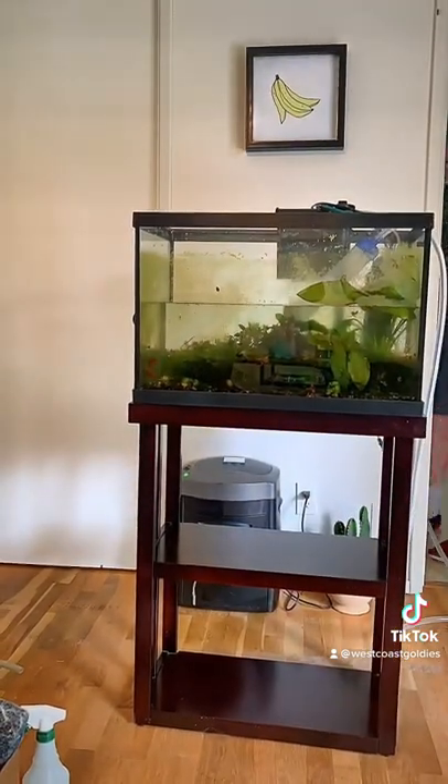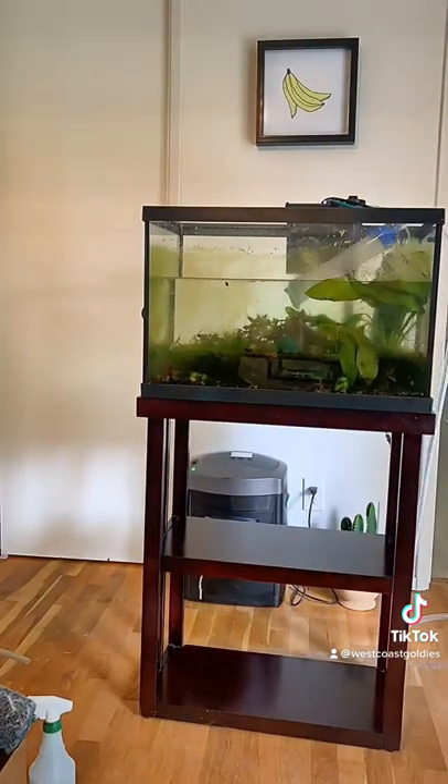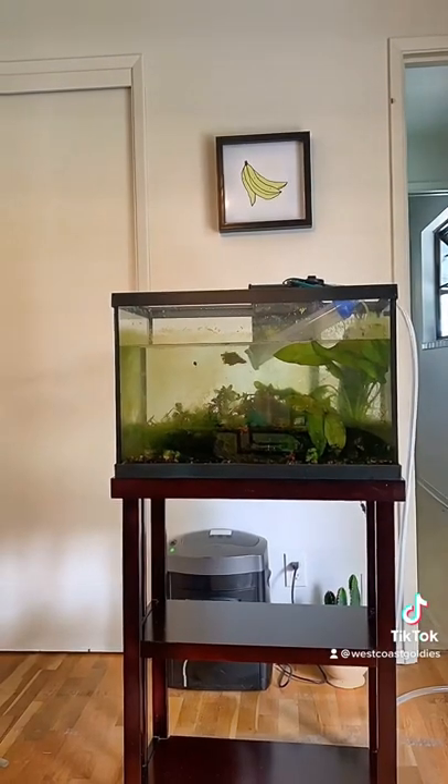All of this, plus a couple boxes of stuff, was just too good to pass up. I'm gonna keep all the plants for myself and resell the rest — after cleaning it up, of course.